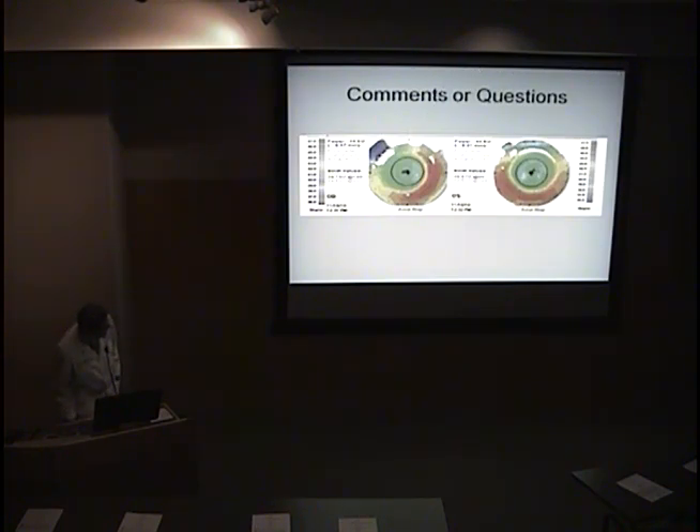This is my last slide — those are my corneas, and that's a good treatment result. Can anyone guess what my Ks were or my prescription was before the PRK treatment? I was about a 45 average K and a minus 8, so good treatment. Thank you.